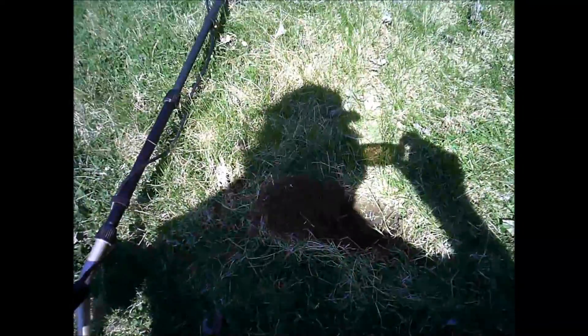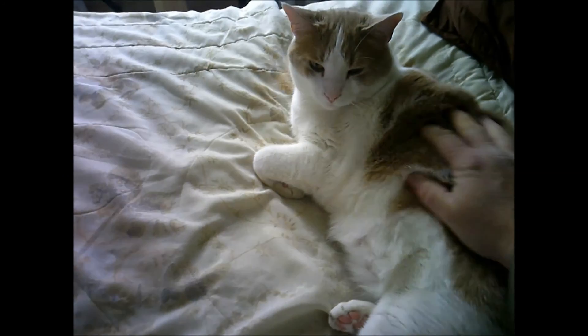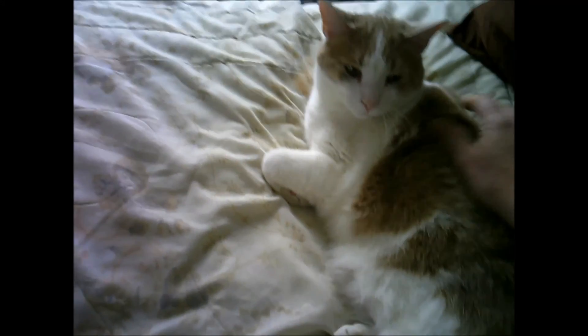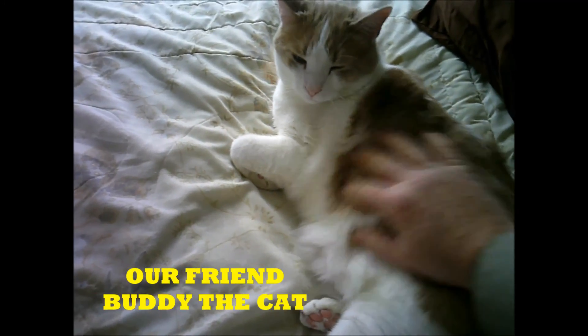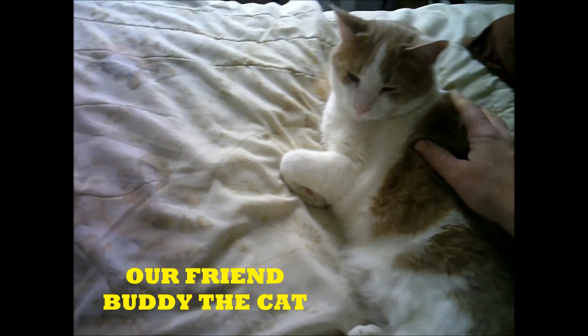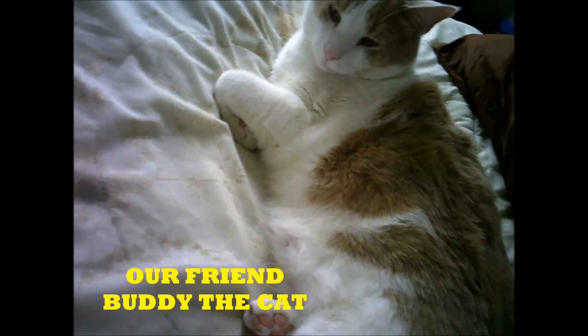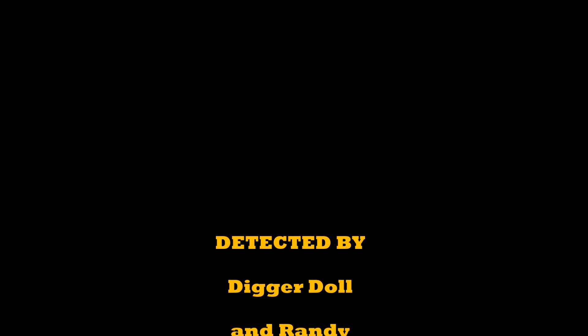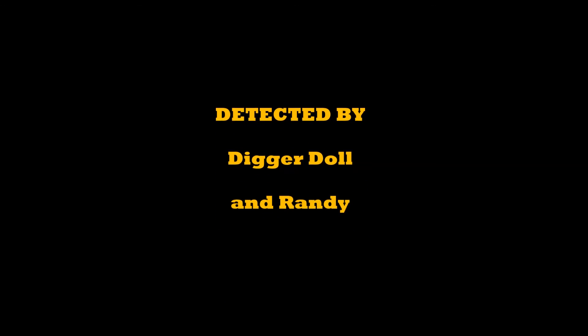And a clad dime — cool. 45 and 80, 60, 61, 62, 62, 62.